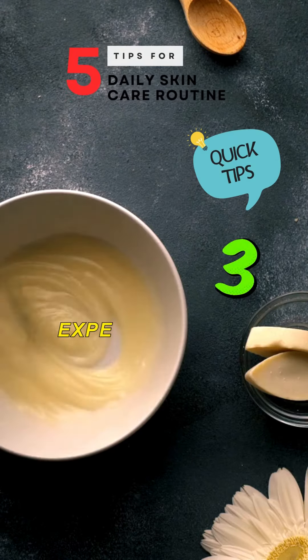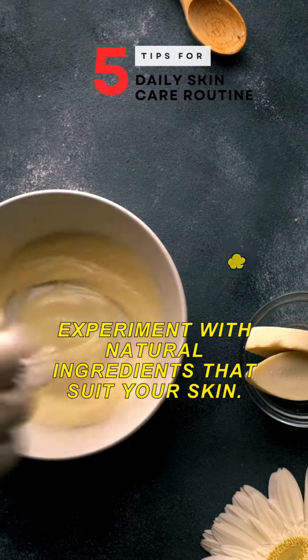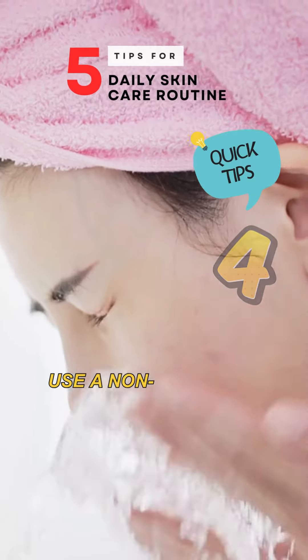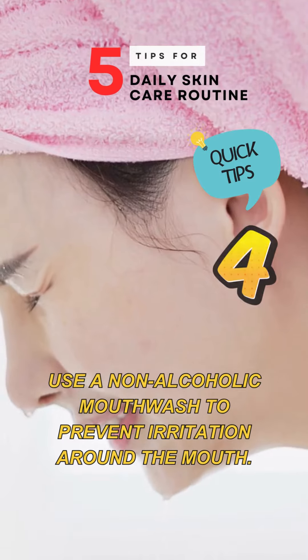Tip number 3: Experiment with natural ingredients that suit your skin. Tip number 4: Use a non-alcoholic mouthwash to prevent irritation around the mouth.